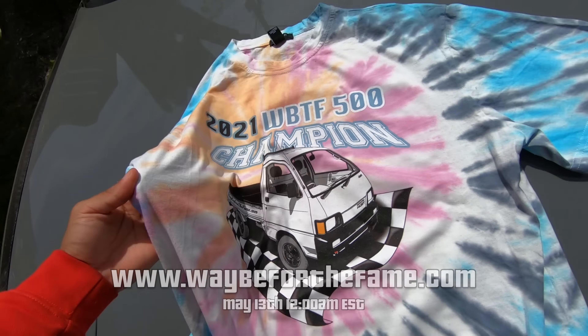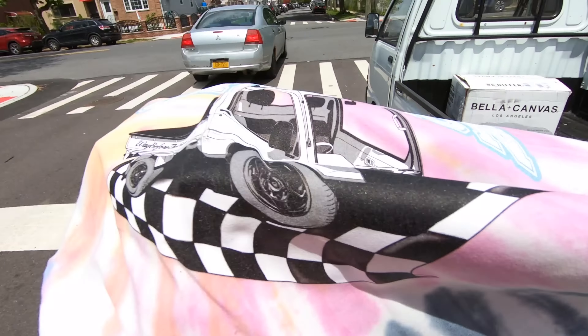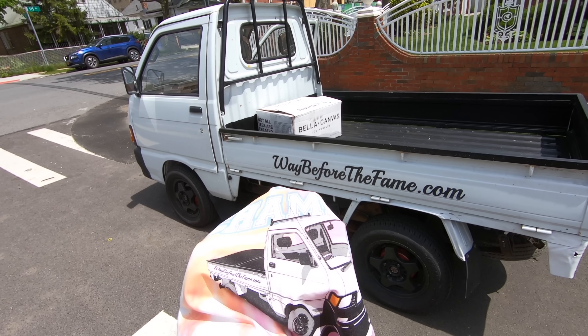Quick shameless plug — these tees are dropping on May 13th. They're all one-of-one because the tie-dyed prints are different on everything. They look really good — they look exactly like my truck. Back to the video.